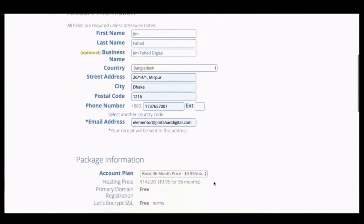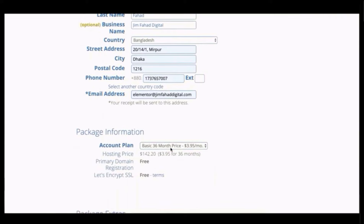Under package information it's automatically set to 36 months, which comes to only around $3.95 a month — that's 50% off and your biggest discount. If you don't want to commit to 36 months, do 12 months instead — it's still 33% savings at around $5.95 a month, and your domain name is included for those 12 months at no additional cost.